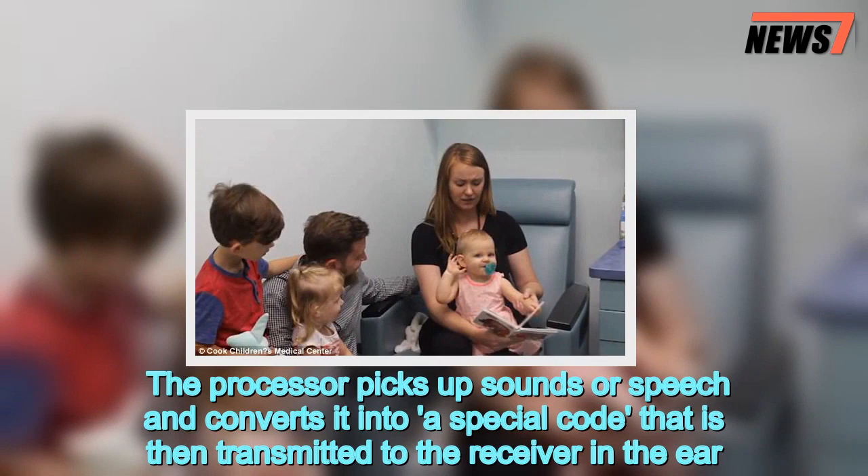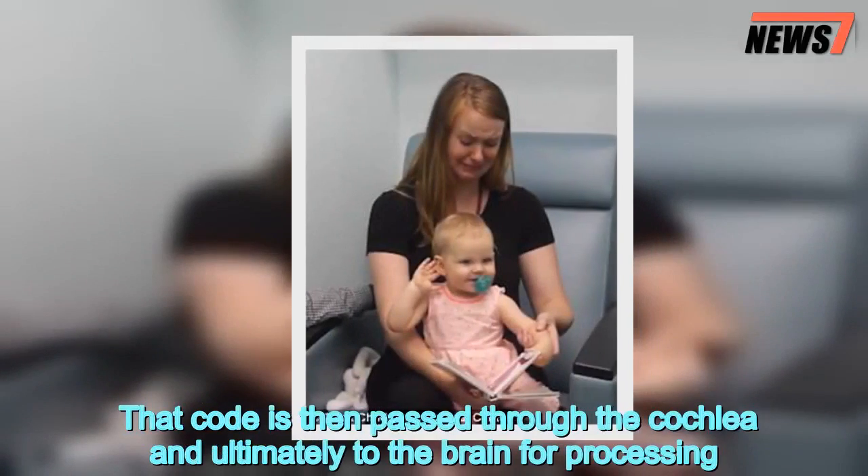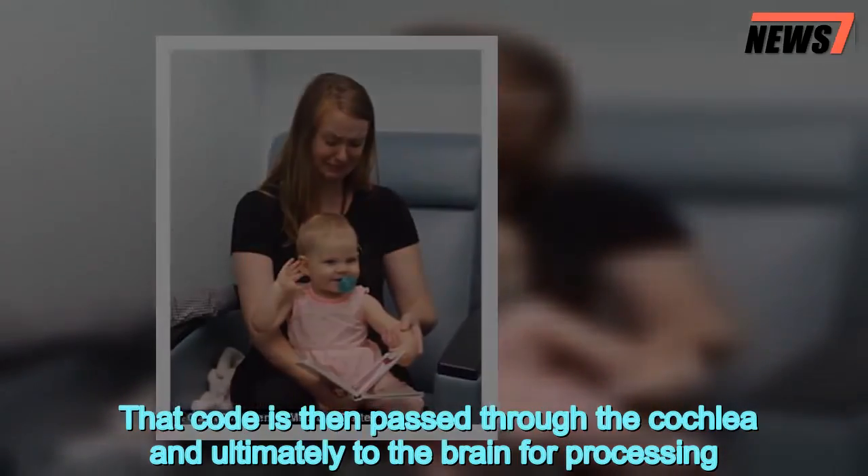The processor picks up sounds or speech and converts it into a special code that is then transmitted to the receiver in the ear. That code is then passed through the cochlea and ultimately to the brain for processing.